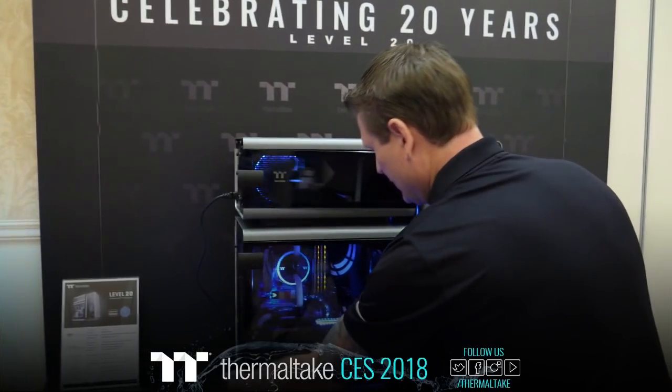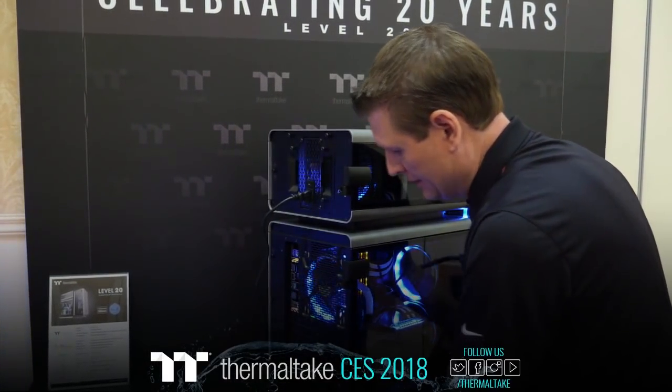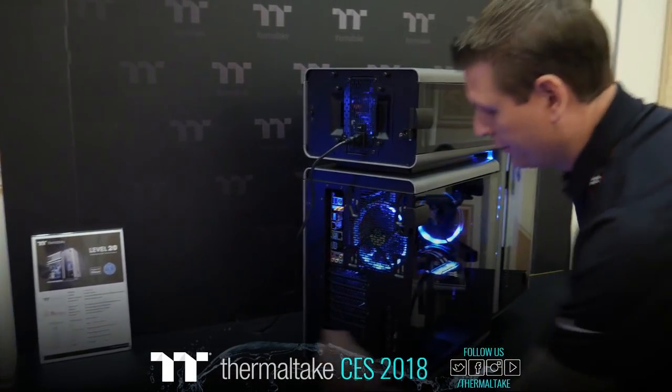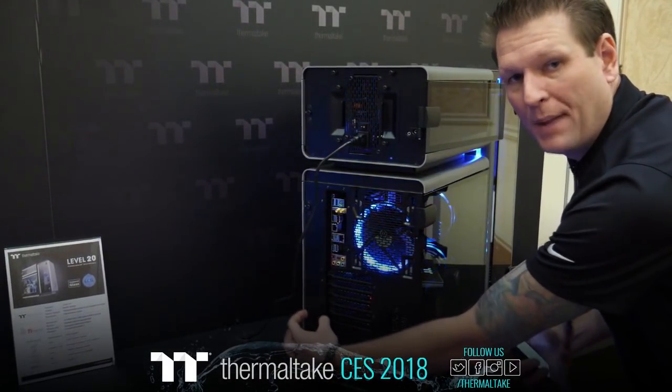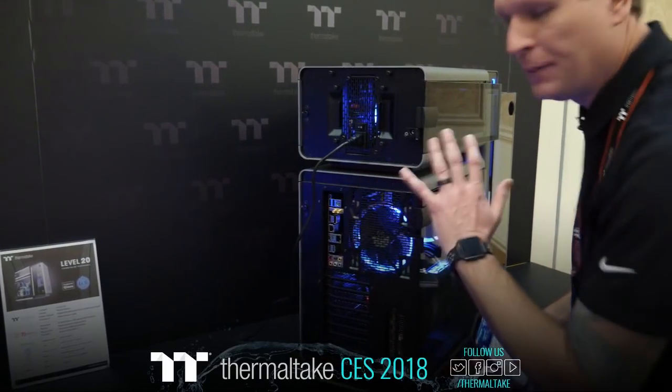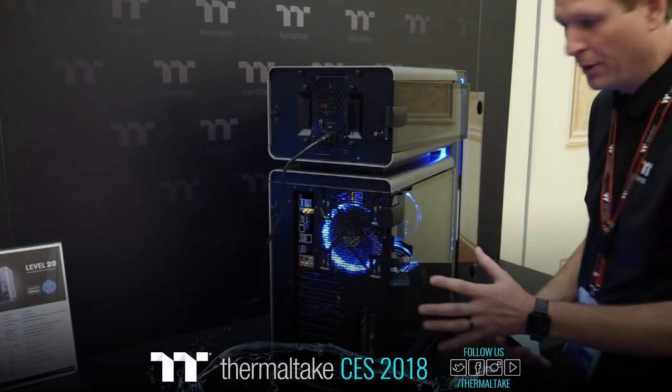Coming around to the back of the case — look at the width back here. This case has plenty of room through the backside, especially with the back chamber for cable management. It goes a long way, especially if you want to fill the chassis with your components, deal with cable management, controllers, whatever.